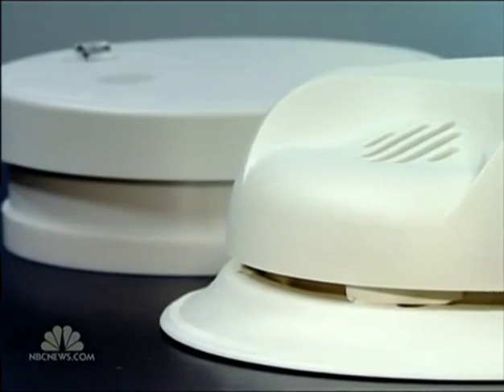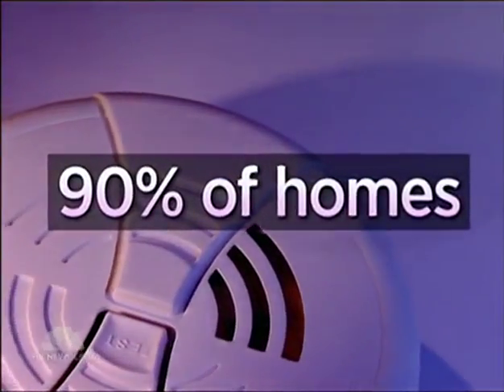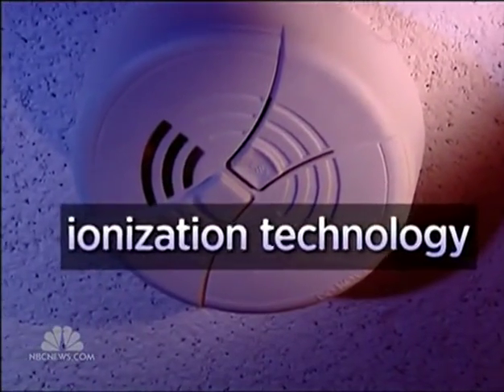So why didn't they have more warning? After all, Amanda Deputy says the house had working smoke detectors — and then, when it was time, they never went off. Amanda says she had the most common type of smoke detector, used in 90% of homes: inexpensive, easy-to-find alarms that rely on ionization technology.